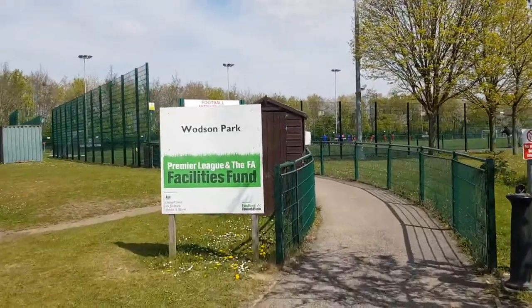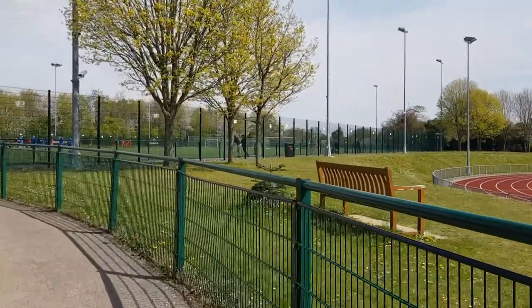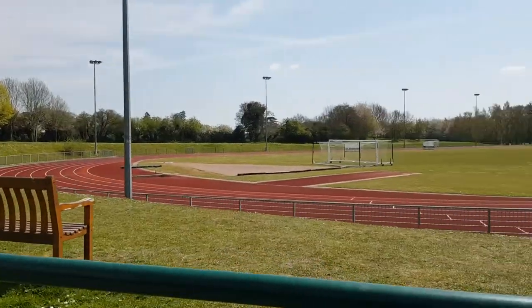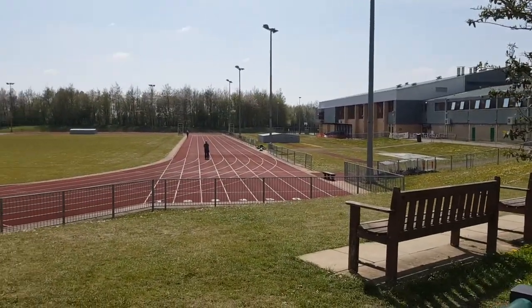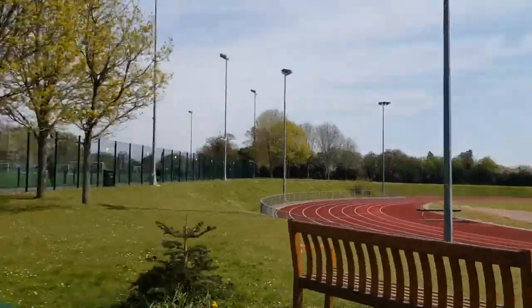And here we are at Watson Park. Nice couple of benches here, so if you're sitting and watching the athletics — really nice.